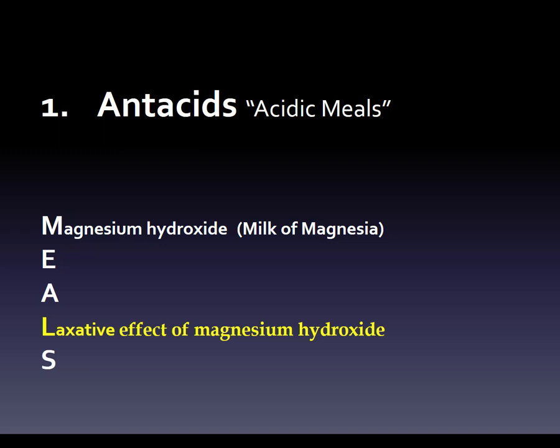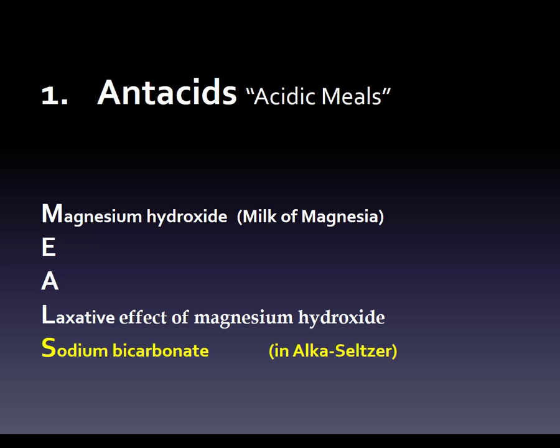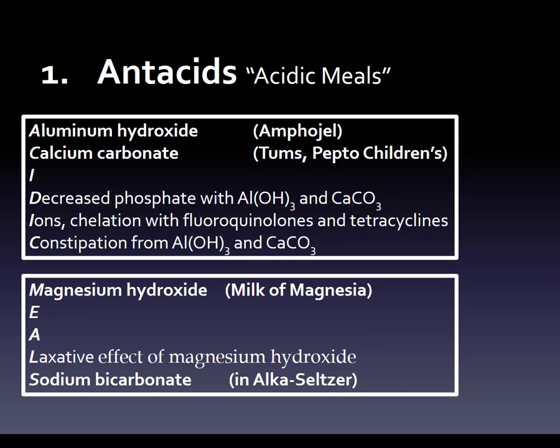Magnesium hydroxide causes a laxative effect, so we want to make sure to note that — in contrast to calcium carbonate and aluminum hydroxide, which cause constipation. An antacid doesn't always cause the same side effect; it depends on which one. Then sodium bicarbonate — it's in Alka-Seltzer — is also an antacid. So with 'MEALS,' we have two more antacids and one more side effect, giving us a total of four antacids and four side effects.